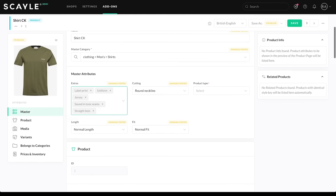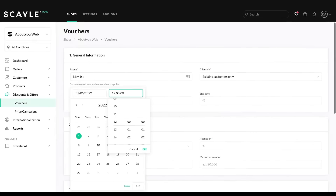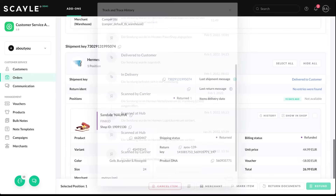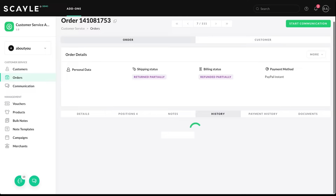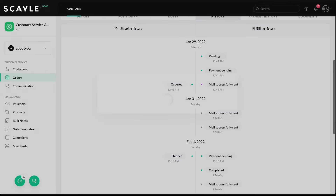Scale not only makes it easy to set up new shops, but it also allows you to continuously adjust and optimize your shop merchandising, besides offering products to your customers and convincing them to purchase.